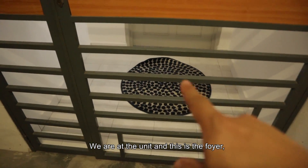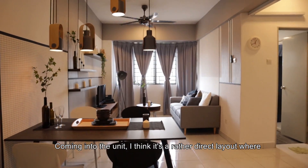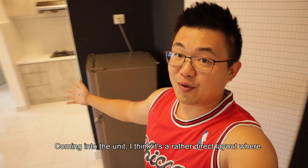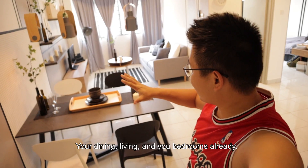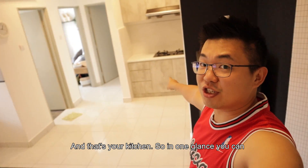This is the unit and this is the foyer which I always like. Coming into the unit, I think it's a rather direct unit but you can see almost everything already — your dining, your living, your bedrooms, and that's your kitchen.